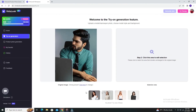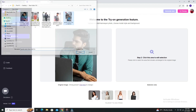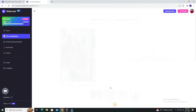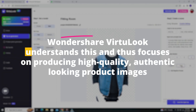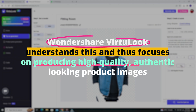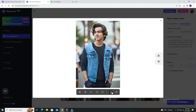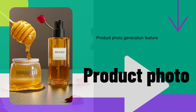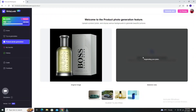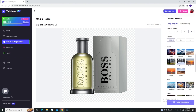But why is this significant? In the digital marketplace, product images can make or break a sale — they're often the first interaction a potential customer has with the product. If the image is unappealing, unclear, or looks artificial, it can drive customers away. Wondershare Virtuelook understands this, and focuses on producing high-quality, authentic-looking product images that engage and attract customers. In the realm of product photography, it stands out not just for its AI capabilities, but for its understanding of market needs, seamlessly marrying advanced AI with the practical demands of product photography.